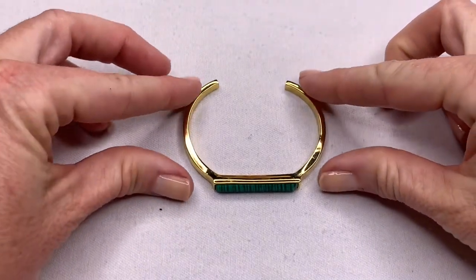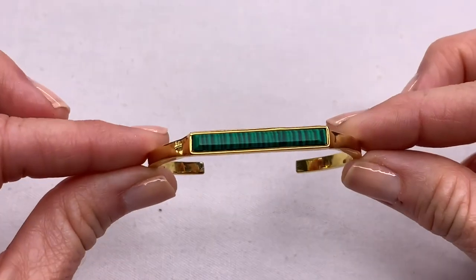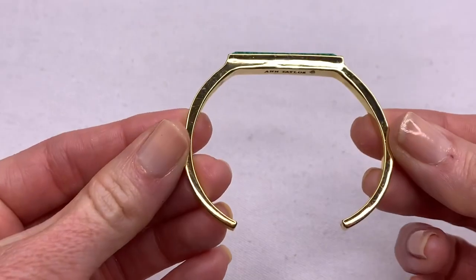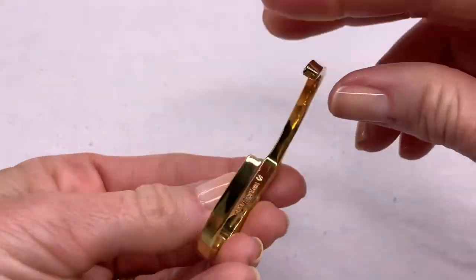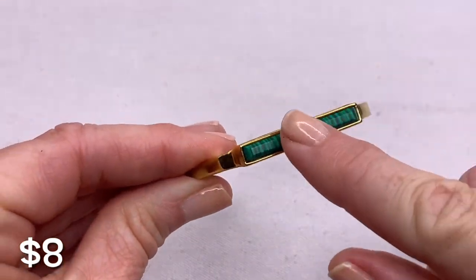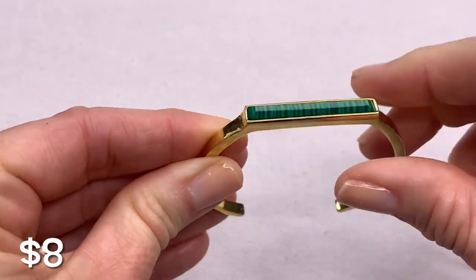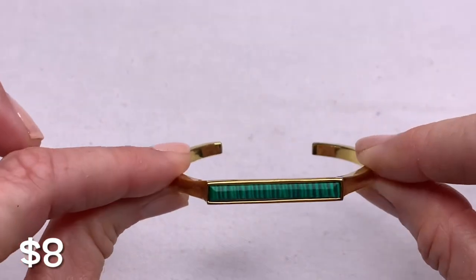I really like this bracelet. We have a gold tone cuff bracelet with what looks like malachite. The gold tone looks to be in good condition. We have Ann Taylor — Ann Taylor is known to use real stones. It feels cold. This could be a real malachite piece. Very cute.